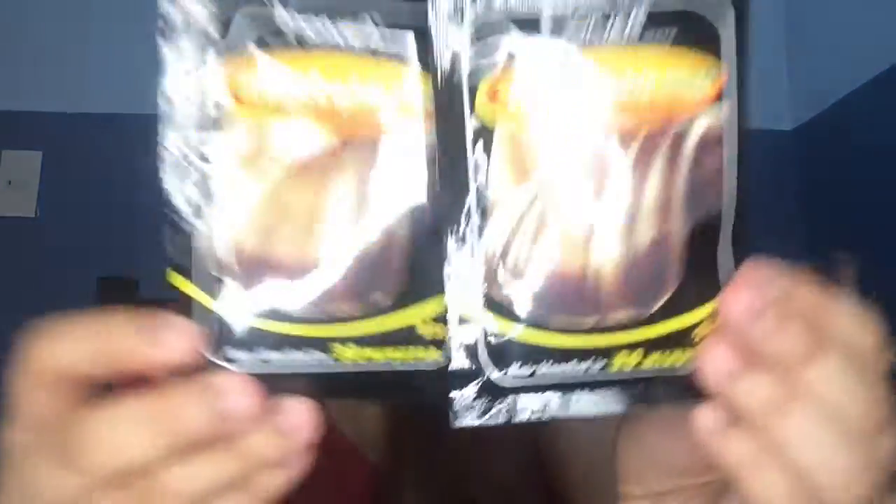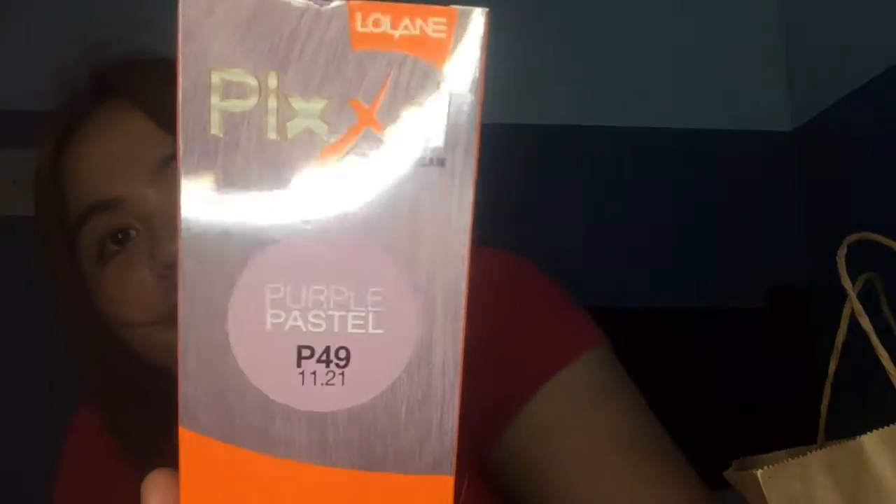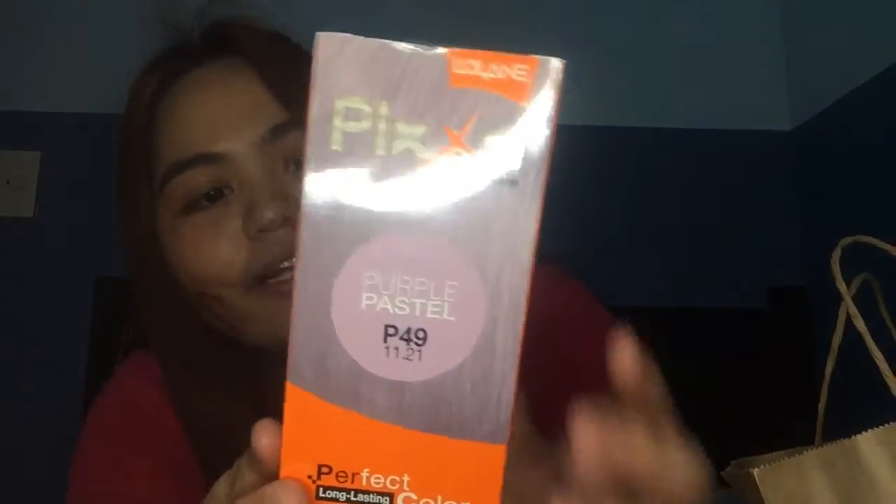Next item guys — I bought two packs of hair bleach. So it's not for the hair — it's a bleach for the face, like Kylie Jenner. So I got this from Watsons. I also got this purple pastel hair color — I'll mix it with the bleach. We're going to try it.